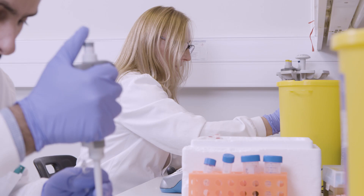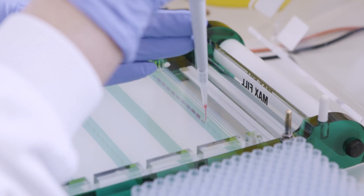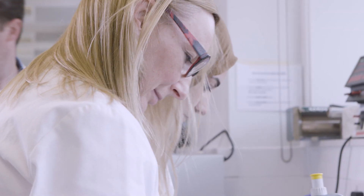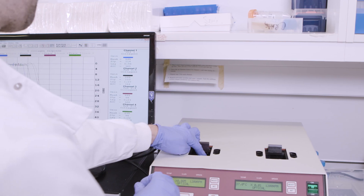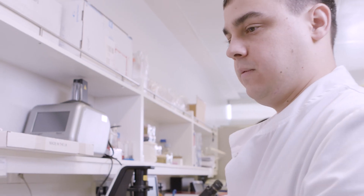My research is based on understanding how we can regulate platelet stickiness better. What we hope to do is find the perfect balance between normal blood clotting and abnormal blood clotting. I investigate patients who present with excessive bleeding and have an inherited component to that, so I'm interested in looking at some of the genes that might cause this inherited bleeding in these patients.